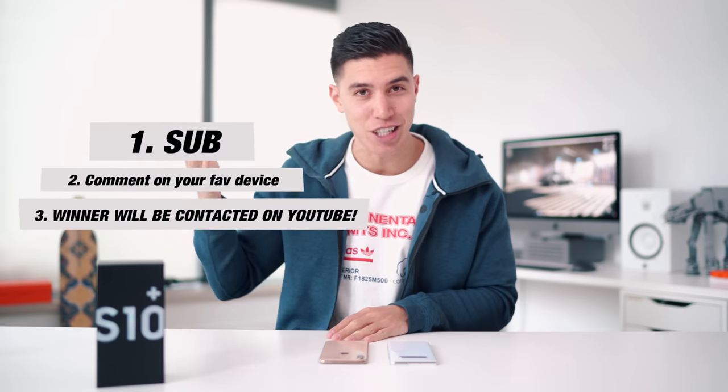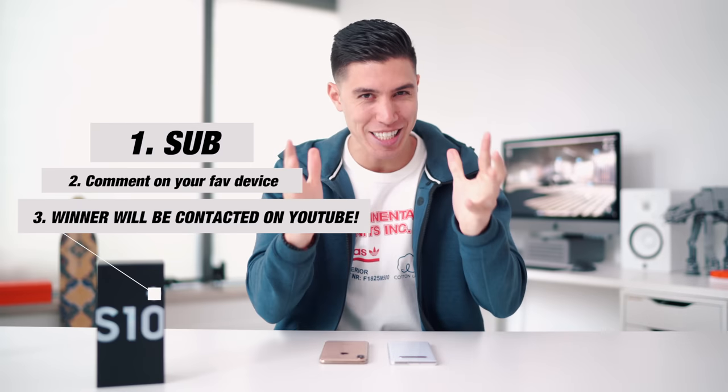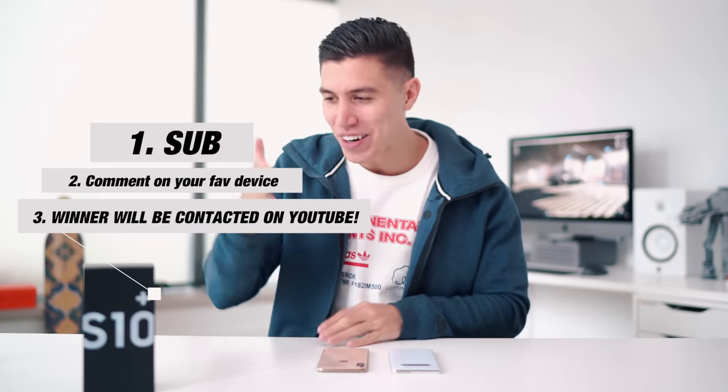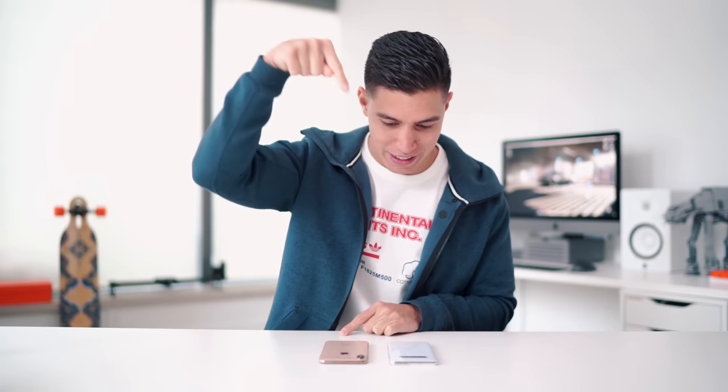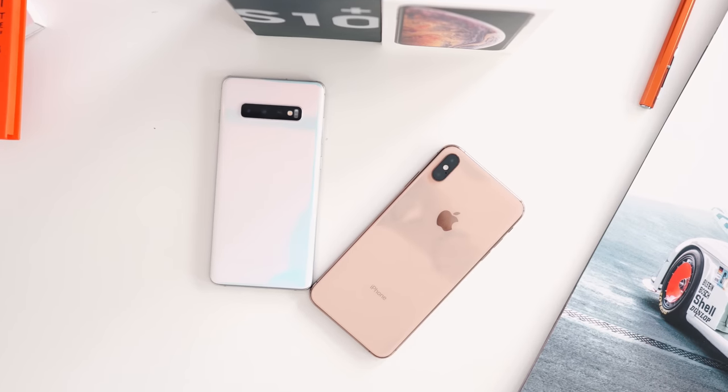In order to win, just sub and leave a comment down below on which device is your favorite. If you are the winner, I am sending you a message over on YouTube, because so many people scam-email me saying they are the winner — I see through your lies, I get hundreds of those. So best of luck, and here is my comparison of probably the two biggest flagships right now: Team Android or Team iPhone.